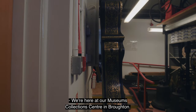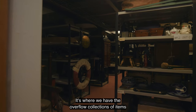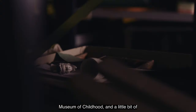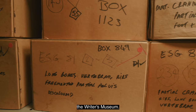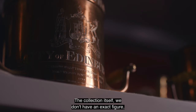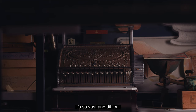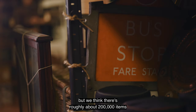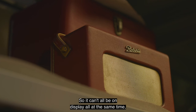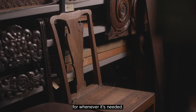We're here at our Museums Collection Centre in Broughton. It's where we have the overflow collections of items from the Museum of Edinburgh, People's Story, Museum of Childhood, and a little bit of the Writers' Museum. The collection itself — we don't have an exact figure, just because of the nature of the collections — it's so vast, but we think there's roughly about 200,000 items, so it can't all be on display at the same time, which is why we have it in store here for whenever it's needed.